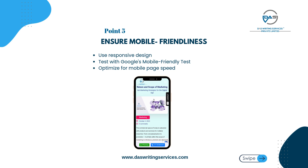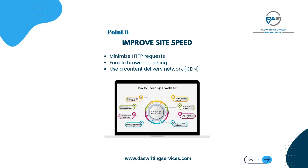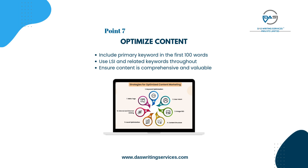Ensure mobile friendliness: use responsive design and test with Google's mobile-friendly test. Optimize for mobile page speed: minimize HTTP requests, enable browser caching, use a content delivery network (CDN).